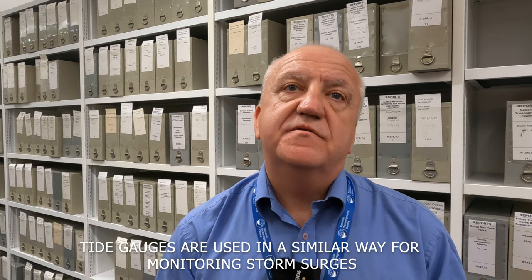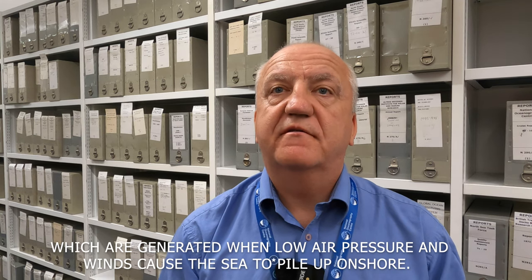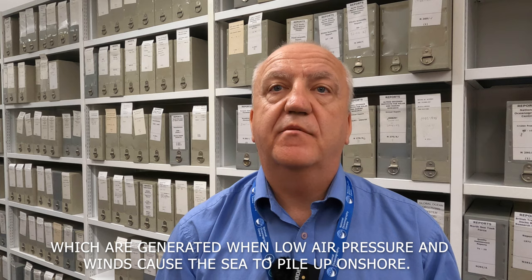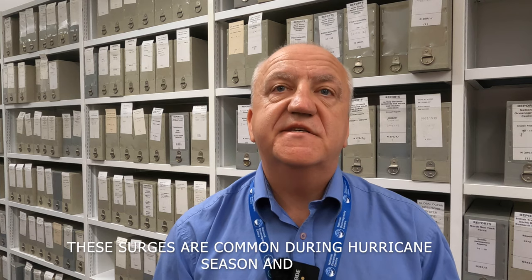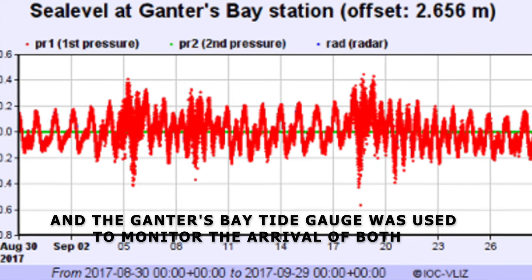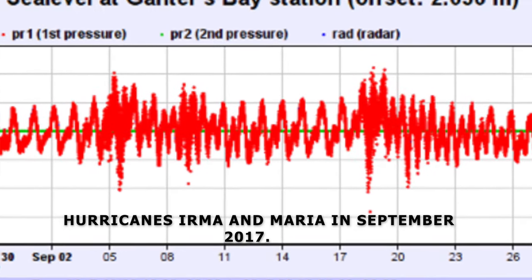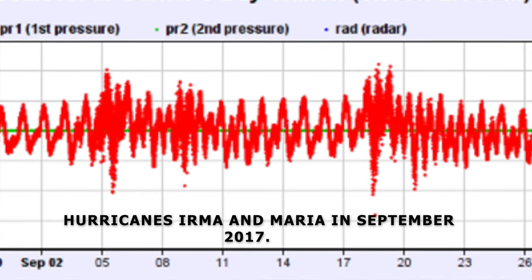Tide gauges are used in a similar way for monitoring storm surges, which are generated when low air pressure and winds cause the sea to pile up on shore. These surges are common during hurricane season, and the Ganter's Bay tide gauge was used to monitor the arrival of both hurricanes Irma and Maria in September 2017.